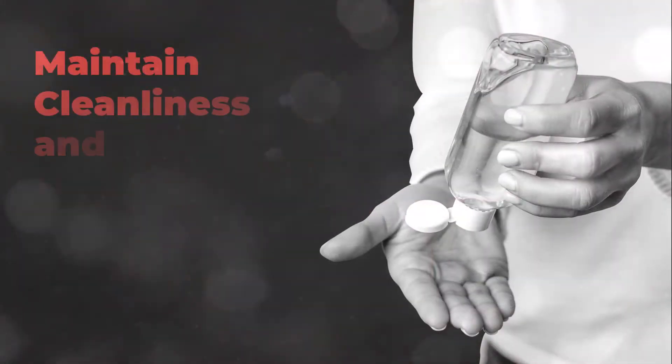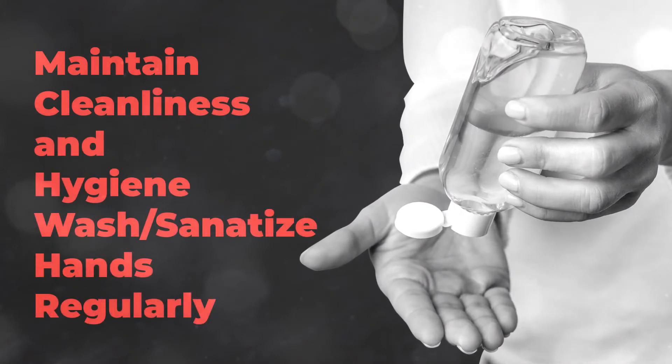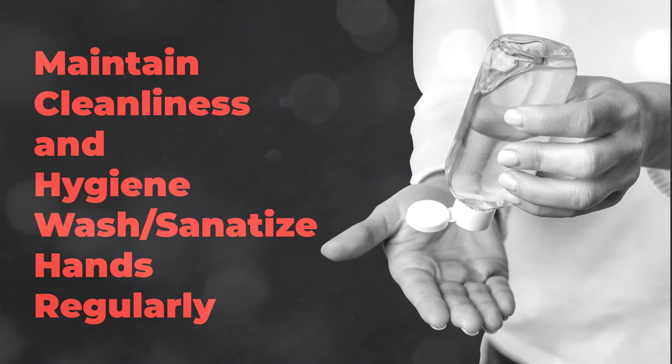Maintain hand hygiene. Display posters to promote regular hand washing. Place hand sanitizer dispensers at prominent locations and encourage people to use them regularly.